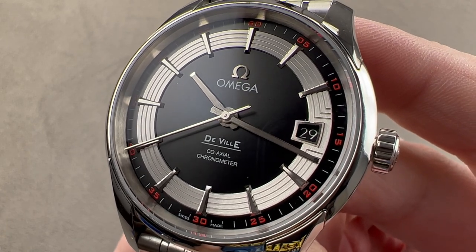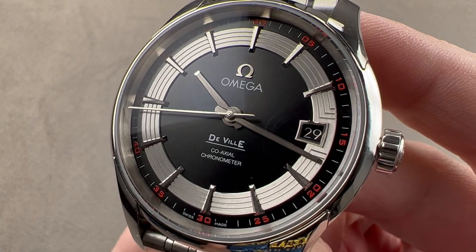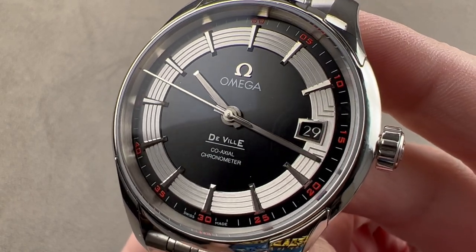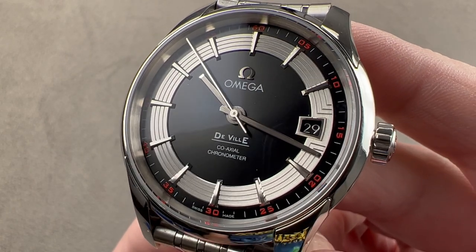Today we're discussing a watch launched in 2007. It was the launch platform for the caliber 8500 and the modern generation of purpose-built Omega coaxial calibers. It is the DeVille Hour Vision, and it is spectacular.